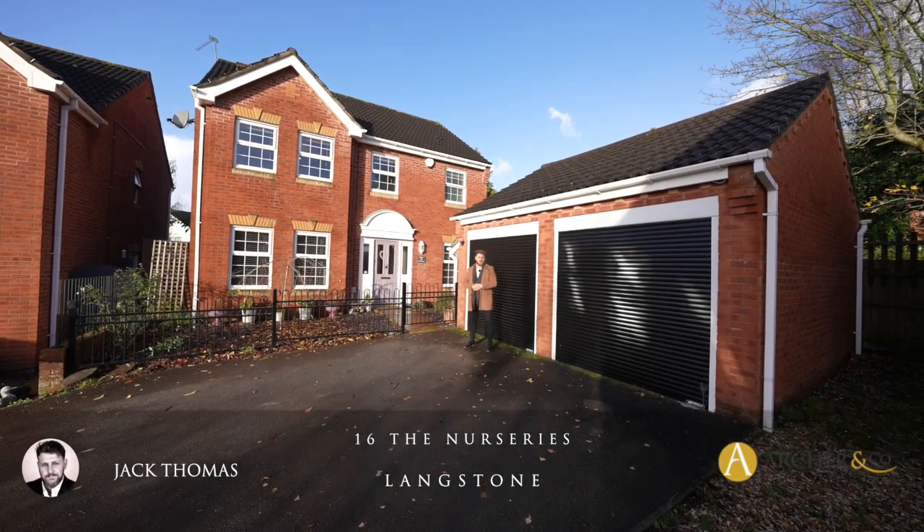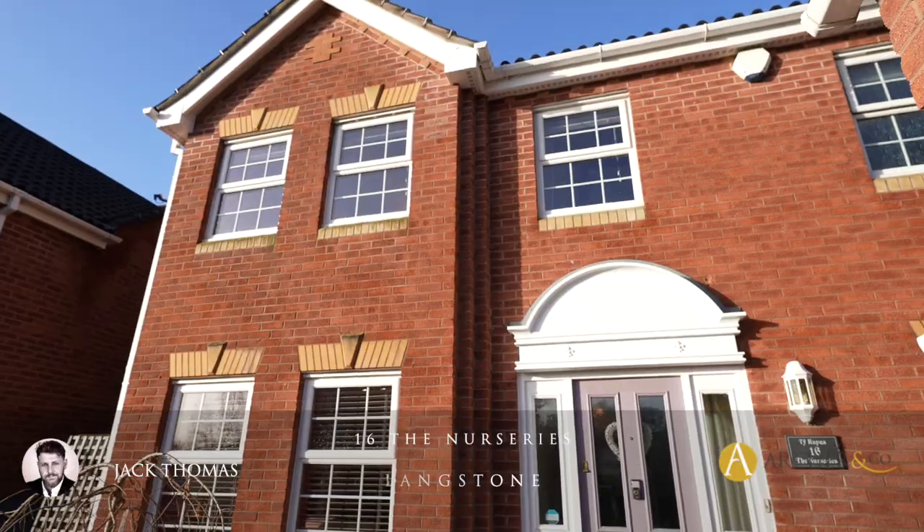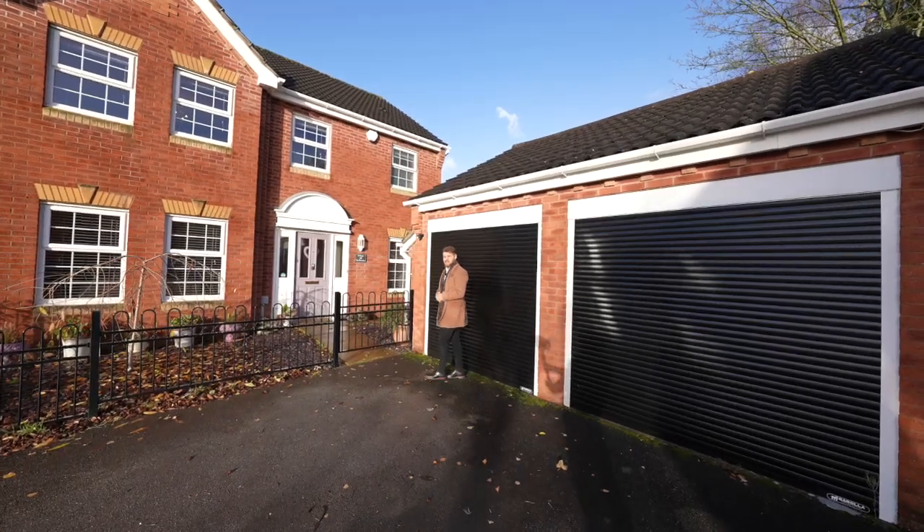Hi everyone, Jack here from Archer & Co. Today I'm delighted to introduce this four-bedroom detached property coming to the market in the increasingly popular area of Langstone. Ladies and gentlemen, it's the 16er Nurseries. Let's take a look inside.